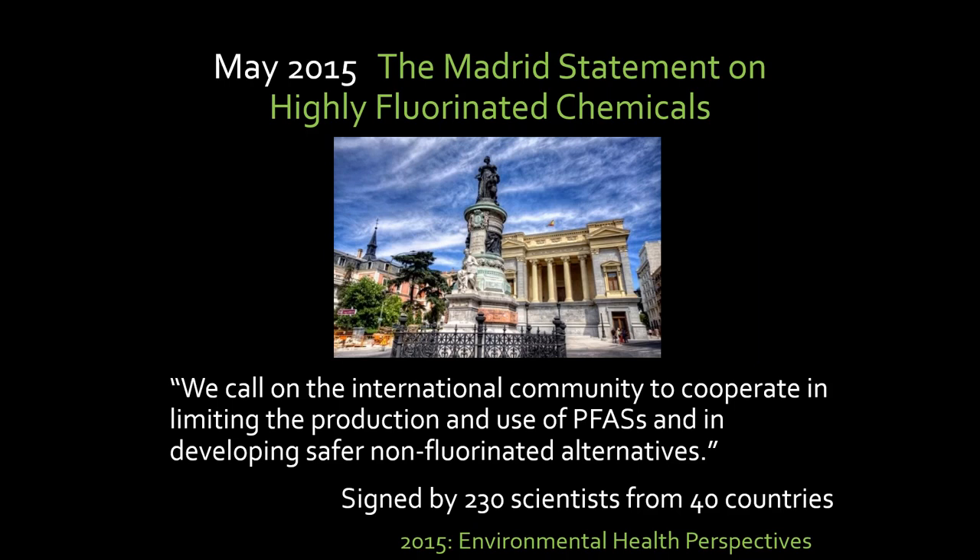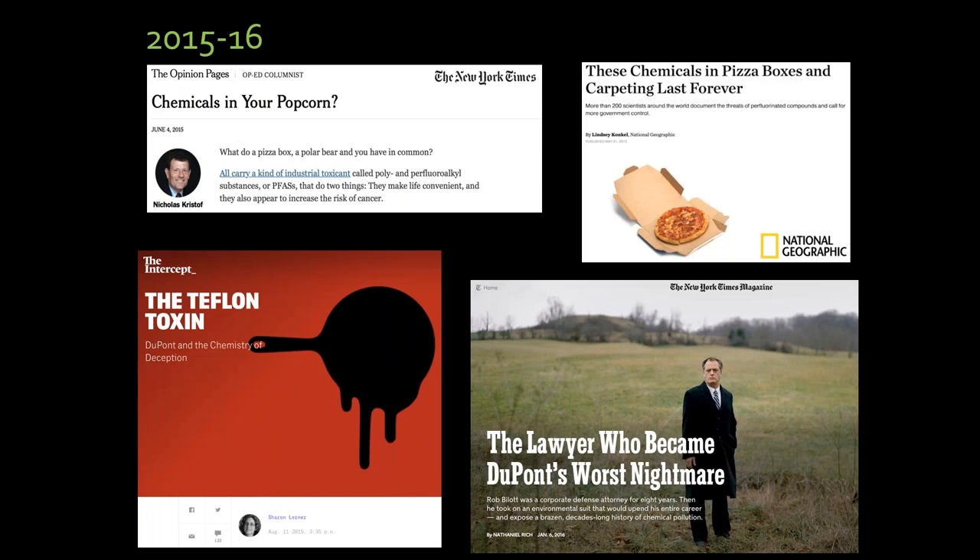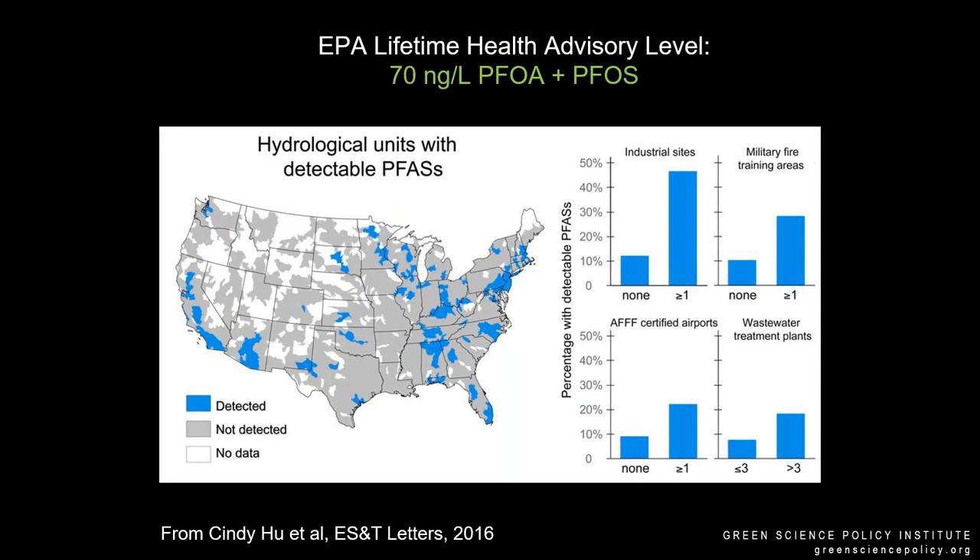In 2015, we — who have monthly calls with about a hundred scientists from all over the world who study fluorinated chemicals, since 2013 — wrote a statement designed by numerous scientists to call on the world to limit the production and use of the whole class of PFAS and develop safer non-fluorinated alternatives. After we wrote the statement, we did a lot of communication about it. If you're really interested in PFAS, there's a series by Sharon Lerner in The Intercept called The Teflon Toxin — a series of great journalistic articles. Based on all that communication, the EPA set a level in drinking water that was healthy for PFAS.